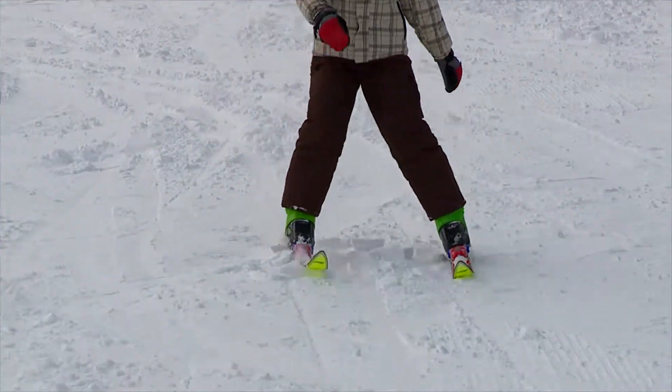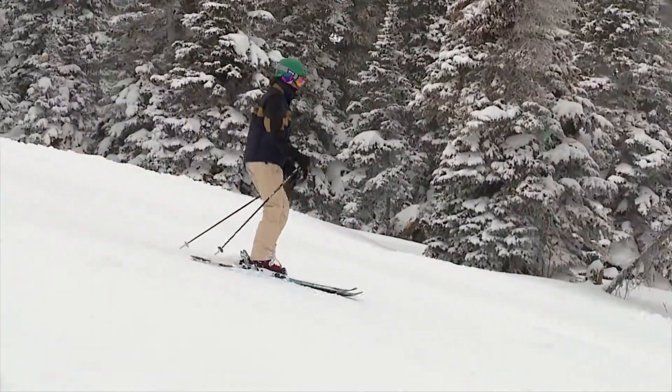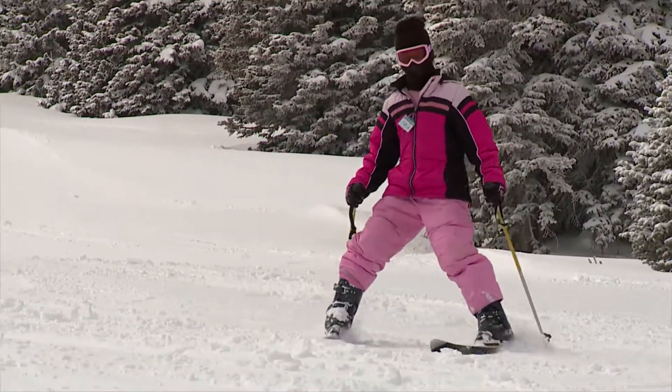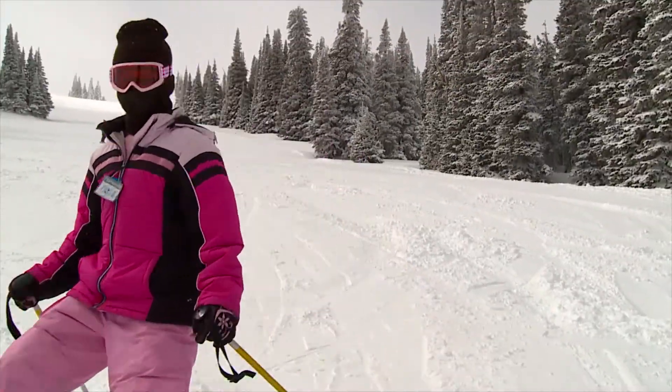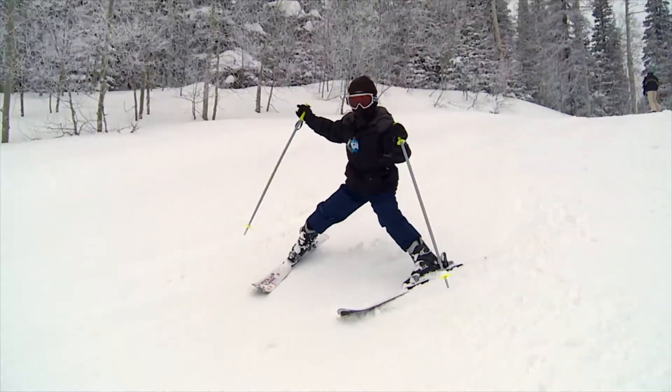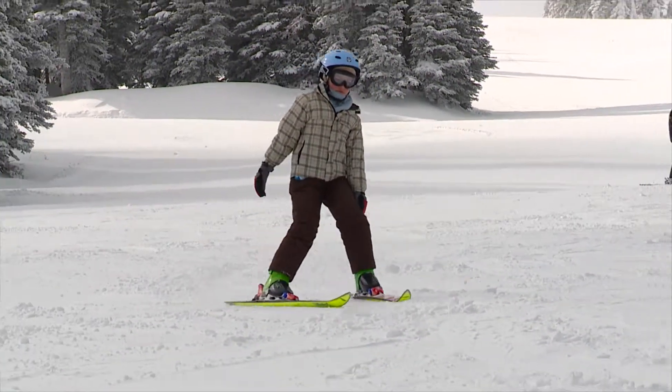Milk Run is probably one of the most premier learning runs ever. Gentle pitch, great fall line — it's probably about a mile. See me? I'm not falling down doing much, am I? It's a great learning run. But we still have slopes out there that will challenge the best.